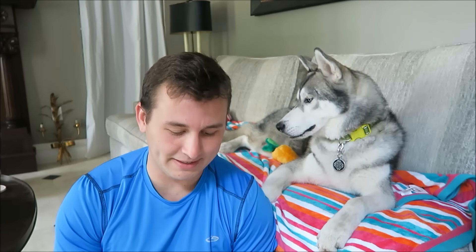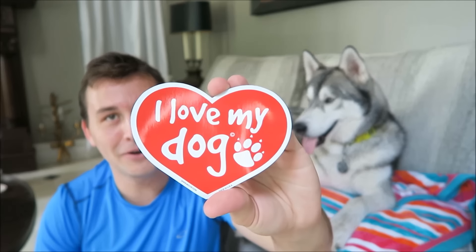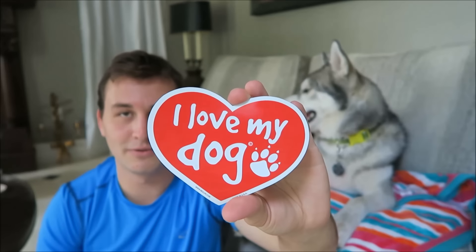He seems to like them. The next thing in the box is a little 'I love my dog' magnet — it says it's for vehicles, home, and office. You can put it on your car, but I'll probably use it as a refrigerator magnet.